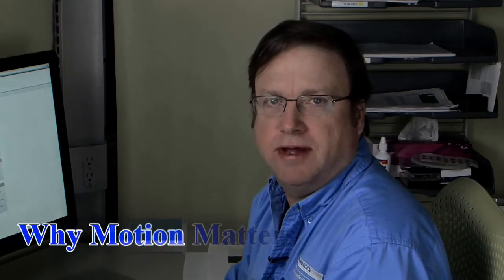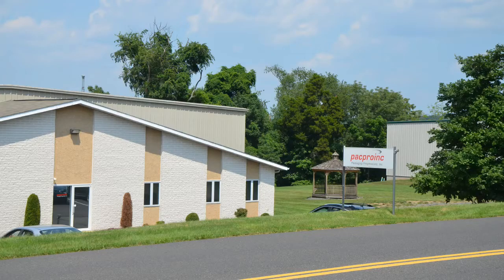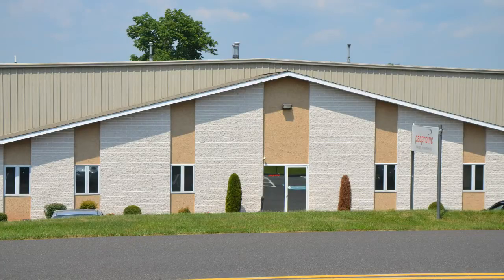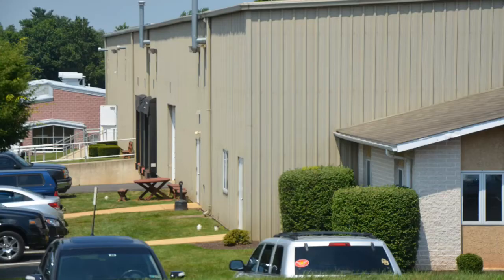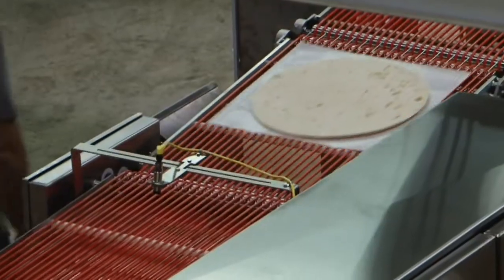Hi, I'm Bob White with Cole Morgan and this is Why Motion Matters. Today I will report on how we help solve a customer's problem around hygienic design. Packaging Progressions Incorporated of Collegeville, Pennsylvania manufactures food handling machines used to package everything from sliced meat to pizza crust.